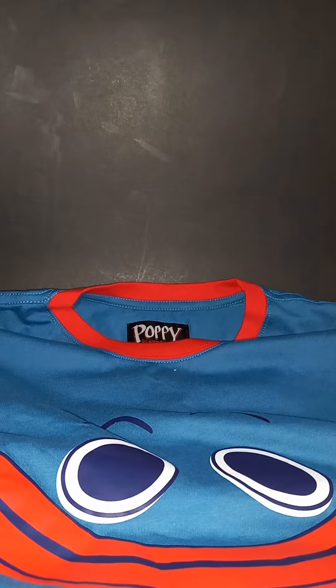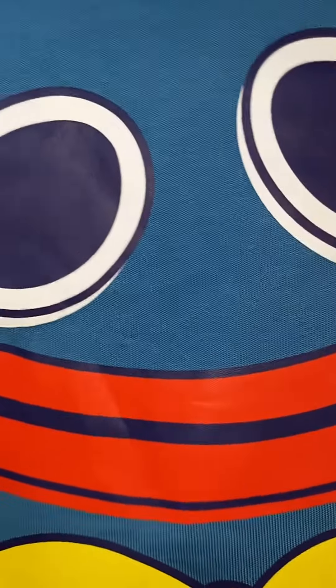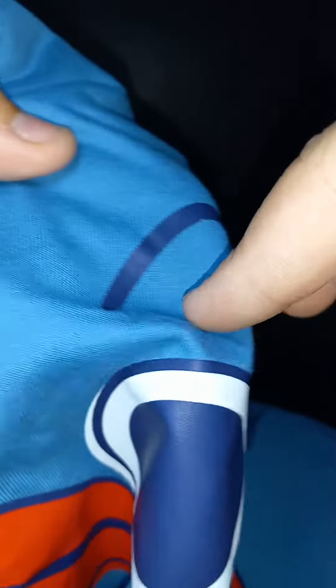The measurements shown on the website are the same — it's the right measurements, so if you have the right measurements, the t-shirt will fit. Now I want you guys to see how pretty the eyes look. This doesn't come off — just for you guys wondering — it is very glued on. It feels like a sticker but it's not a sticker, it's more like a print.